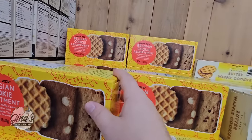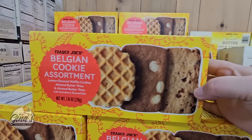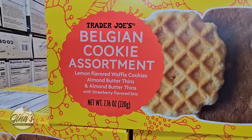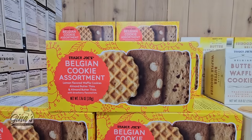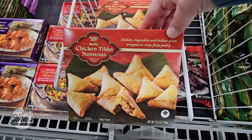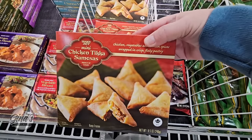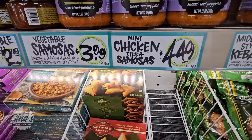Oh these are back — well these will sell out really quick. So we have three of them: the Lemon Flavored Waffle Cookies, the Almond Butter Thins, and the Almond Butter Thins with little strawberry bits in those for $4.99. The mini Chicken Tikka Samosas — these are so good, definitely gonna grab some of those. And the vegetable ones — yeah both of those are really good.